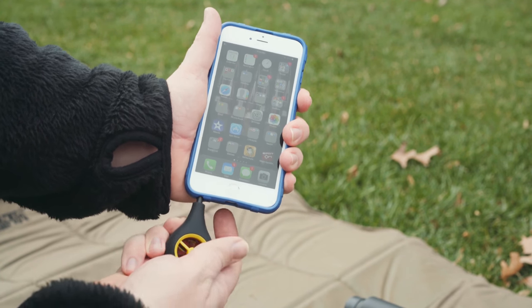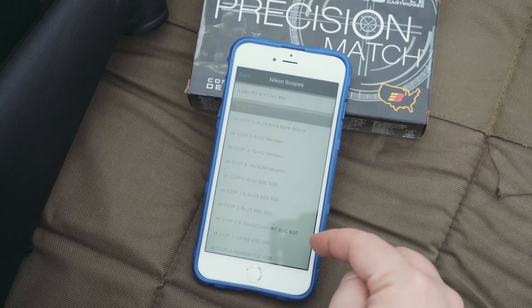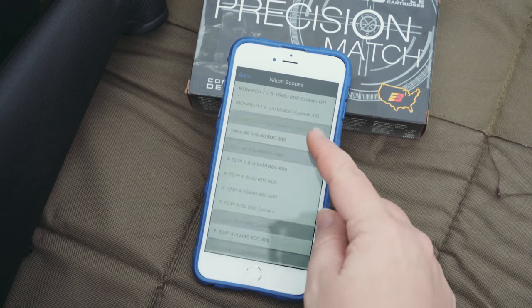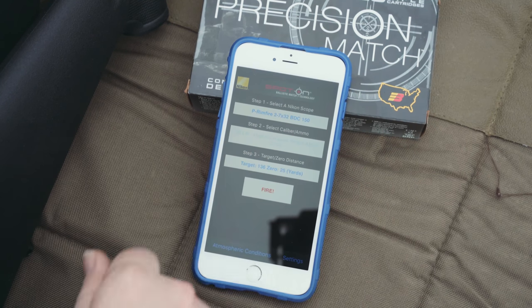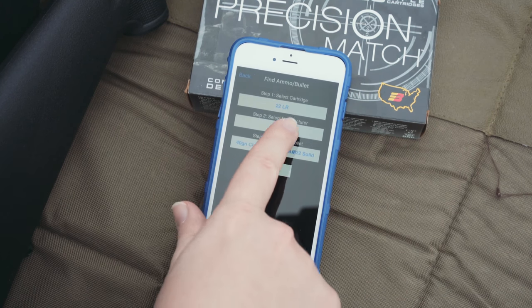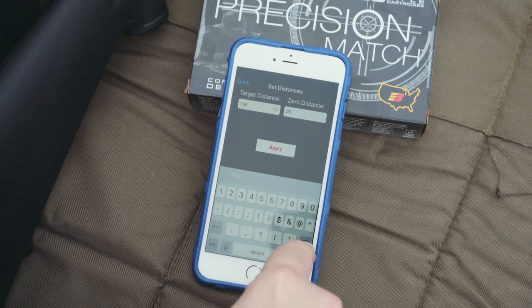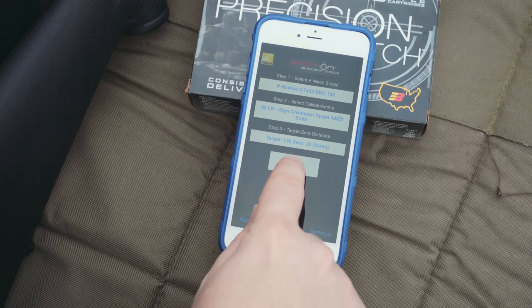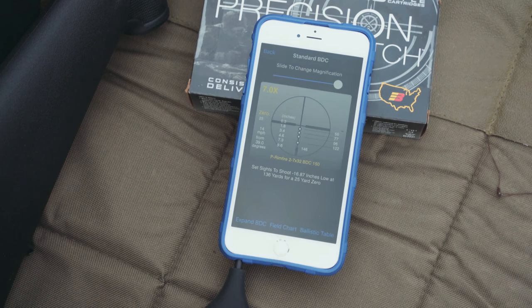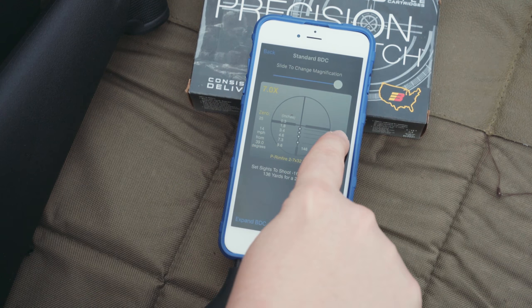The wind meter is an extension of the Spot on App from Nikon, which is a ballistic calculator. What makes the Nikon app unique over others is that they have a library of their optics built in. For example, I've got my P Rimfire scope, I'm using a Federal 40 grain round, I have a 25 yard zero, and my target is at 136 yards. Once I hit fire on the app, it gives me the BDC values for the optic and ammo combination at the given magnification.